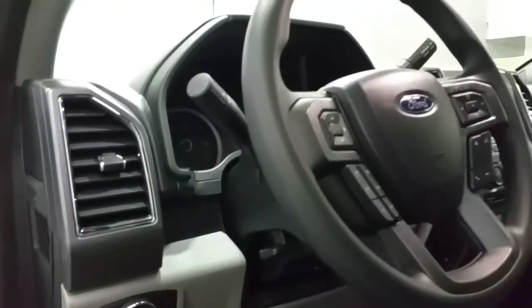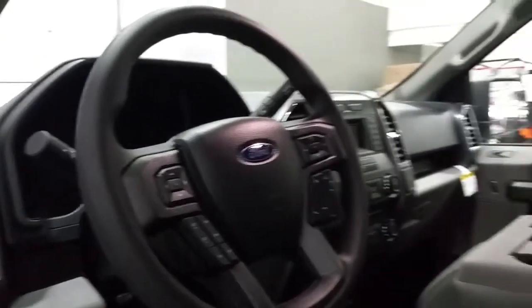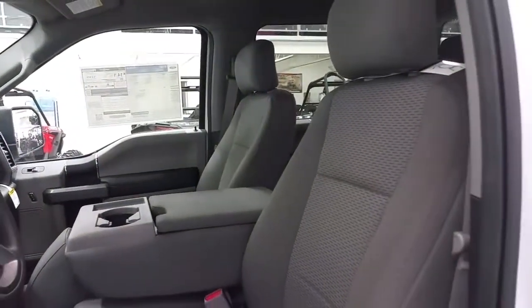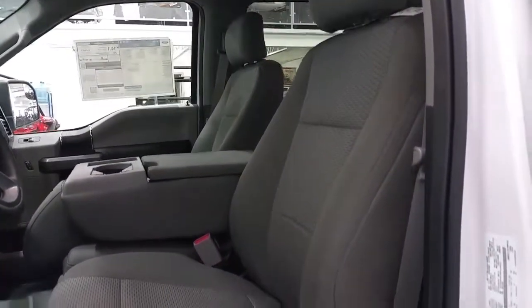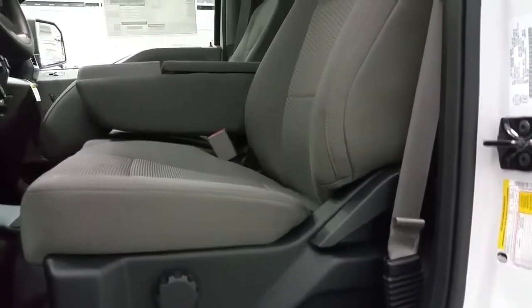Manual tilt and telescopic steering wheel that offers cruise control, sync voice activated controls and media center controls. Six passenger half-ton, offering a 40-20-40 split in the front, with manual adjustments on the seats with lumbar support.